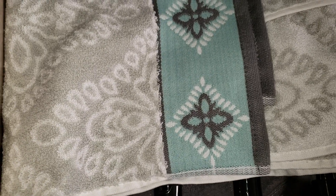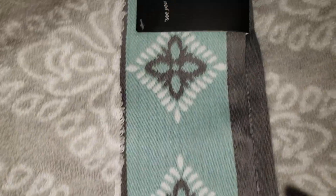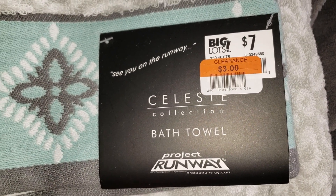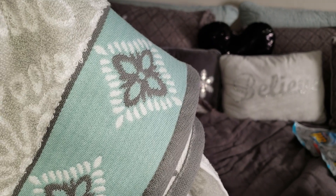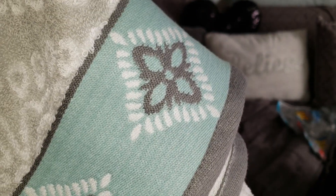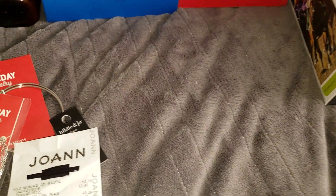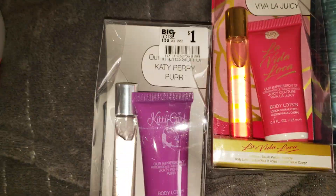Back to Big Lots — I picked up a towel because something got on one of mine. I found this Project Runway towel in the clearance section for $3 — and yes, it matches my room. I like things to coordinate, so even items I use for storage in my room match my decor.